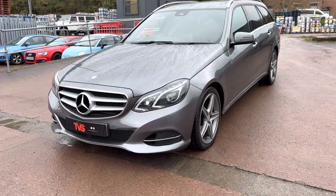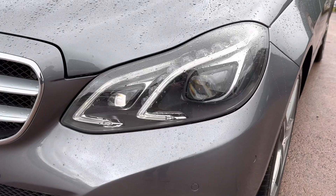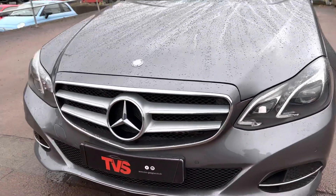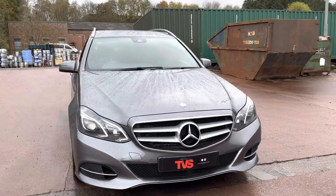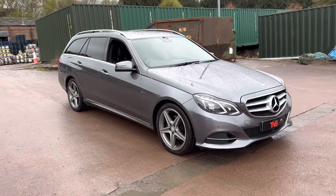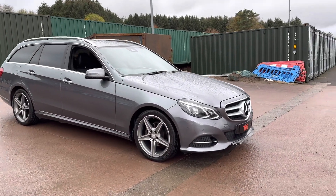Being a 65 plate, it's a slightly facelifted version and it's got the LED daytime running lights along with the Xenon headlights, a prominent Mercedes badge on the grille. As you can see, it cuts a menacing profile while also looking suave and sophisticated at the same time, and also offers huge load lugging capacity as an ideal family vehicle.